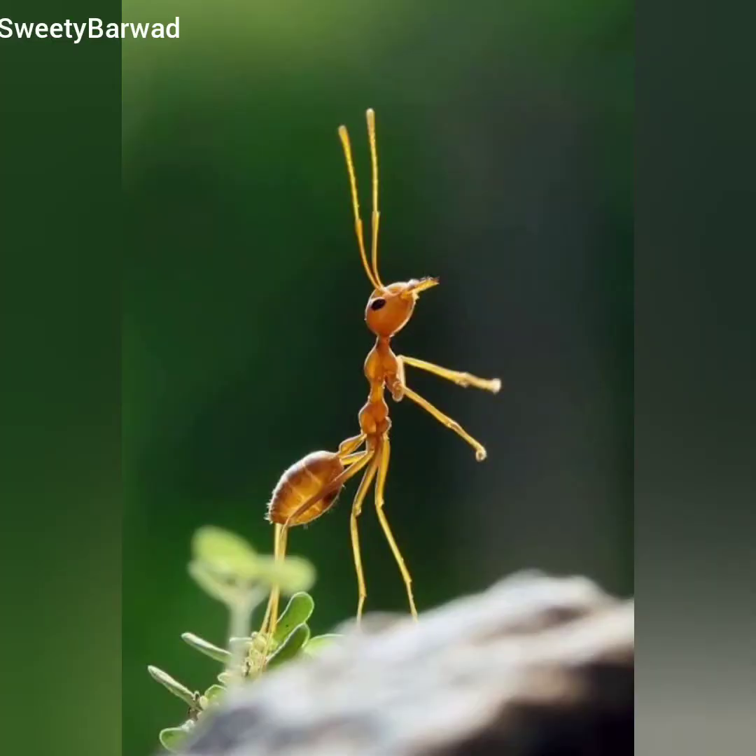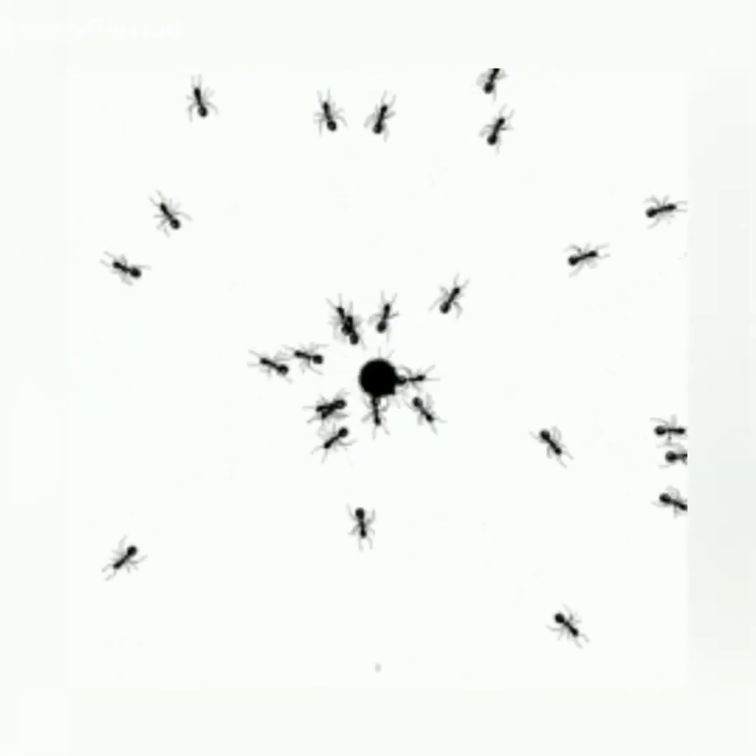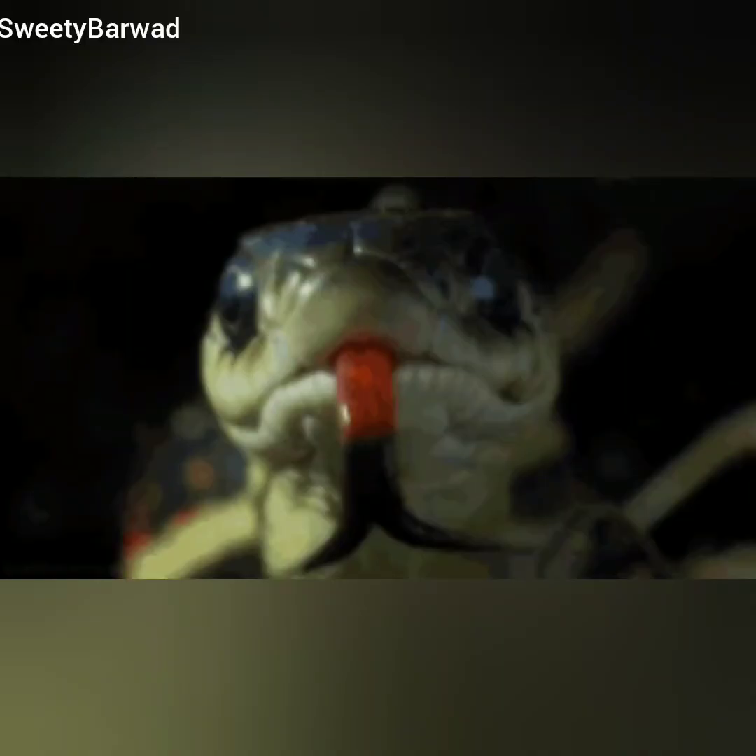An ant has a pair of antennae on its head, which it uses to smell. Ants do not communicate with each other through sound. When an ant finds food, it leaves a chemical trail along the ground on its way back. Other ants follow this trail and leave more chemical trails to keep it alive until all the food is collected.